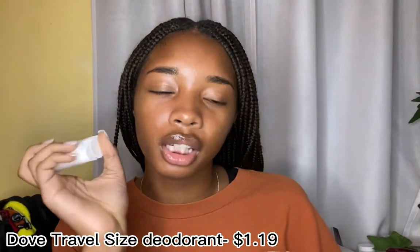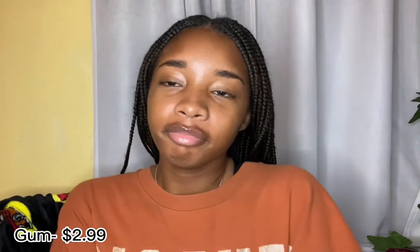Next I have deodorant. I already have a full-size deodorant stick in there, but I also got the travel one, just in case. Next I have gum — just to keep in my locker because I run out of gum. I have gum for my purse, gum for my locker, gum for my backpack. I just had an extra one so I put it in here.